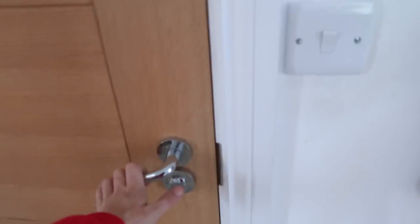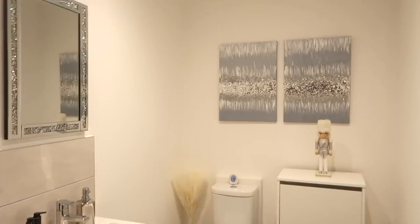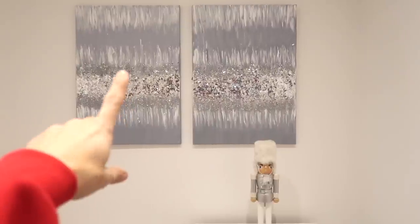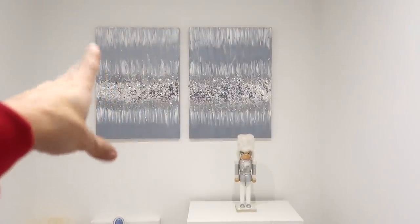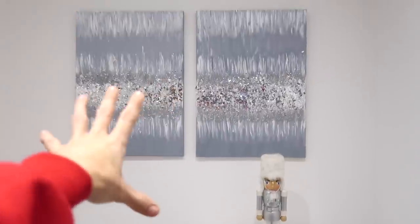The first door in front of you is actually the downstairs toilet. These paintings here were actually painted by me - I did a DIY on my channel. I'll leave it linked below because a lot of people ask me about that video. I painted those myself - it's really, really easy, honestly.